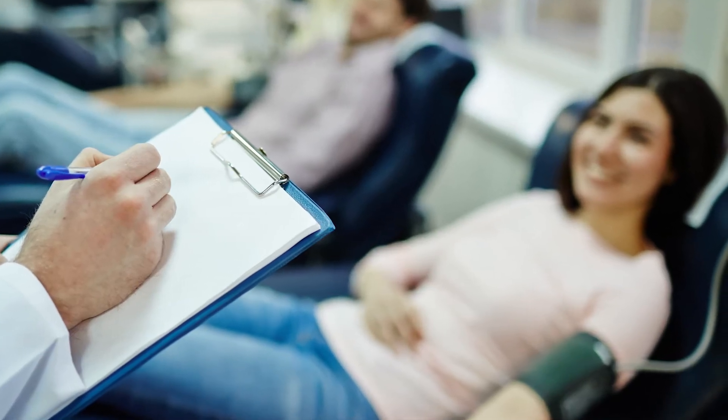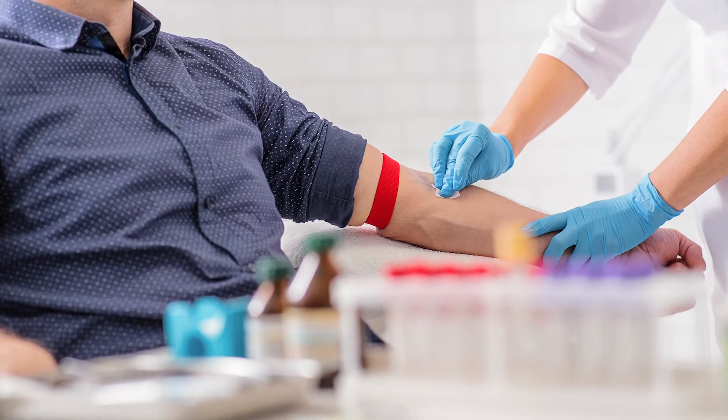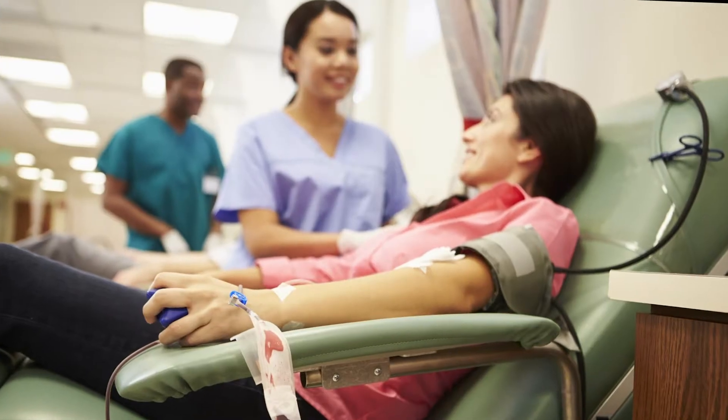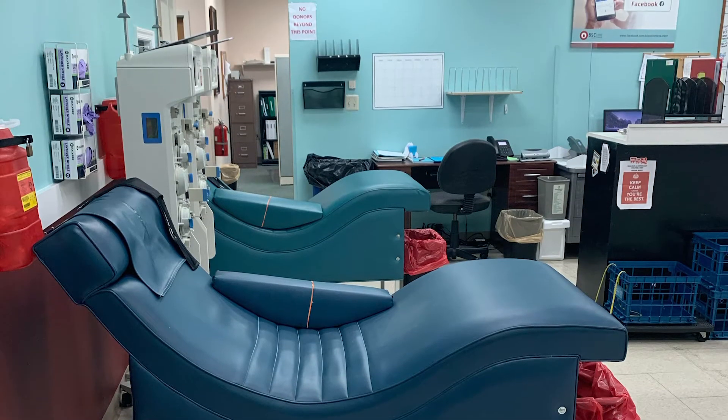Each donor is greeted at the door to register and undergo a quick health screen and temperature check. Once registered and consented, donors are brought into the donation room with comfortable seating and available entertainment. Our donors are ensured a safe and relaxing environment as their donation is processed.